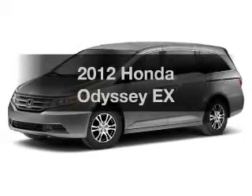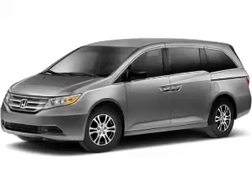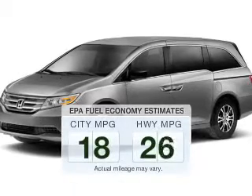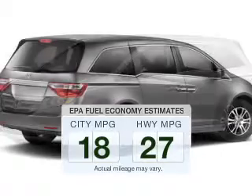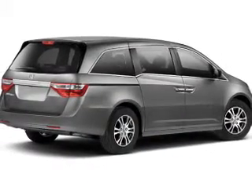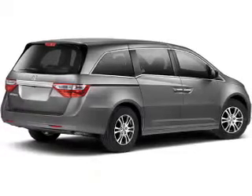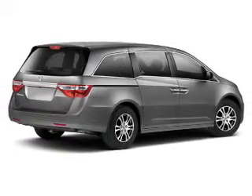Introducing the 2012 Honda Odyssey — travel the roads in style and comfort in this great vehicle. Low emissions and good fuel economy offered in this vehicle are important to you and the environment. The powertrain includes front wheel drive with a reliable engine connected to a smooth shifting automatic transmission. You will appreciate the safety feature of anti-lock brakes.